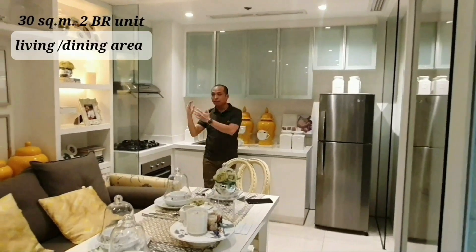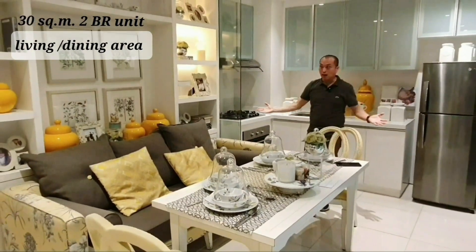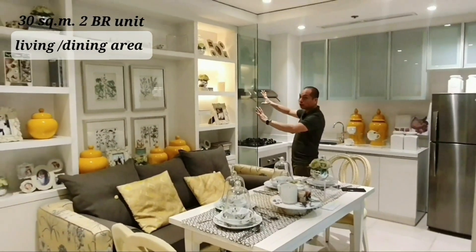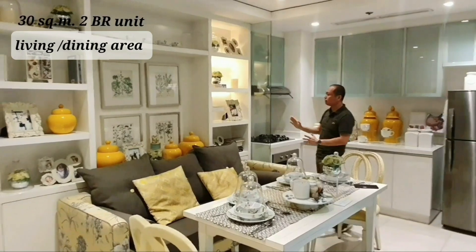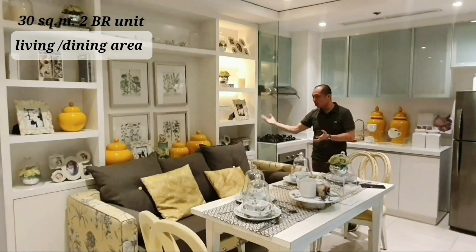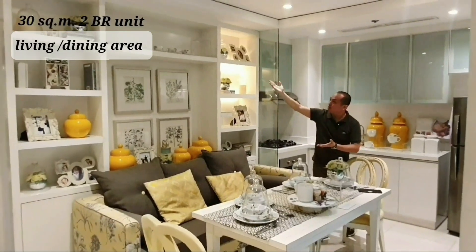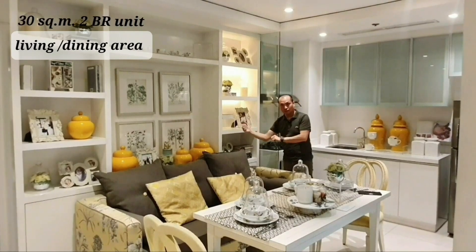Here is the living area and dining area — it's very spacious. You'll notice the feature wall, and the interior styling done here is beautiful: they placed jars, photo frames, and cups as decorations. This is just an idea for clients on the kind of style they can achieve in this area.